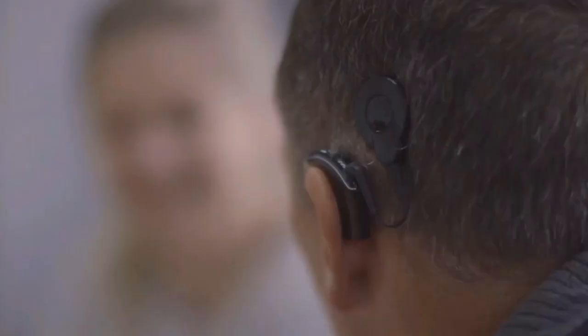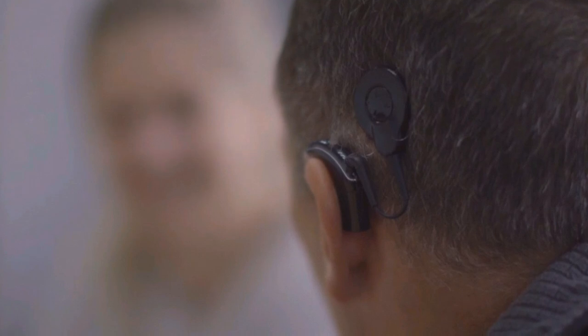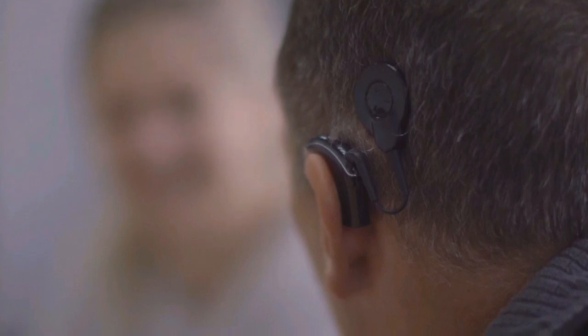"It's the first time people with an iPhone will be able to pick up the phone normally or just listen to music without any additional devices," said Jan Janssen, senior vice president of research and development at Cochlear, in an interview.